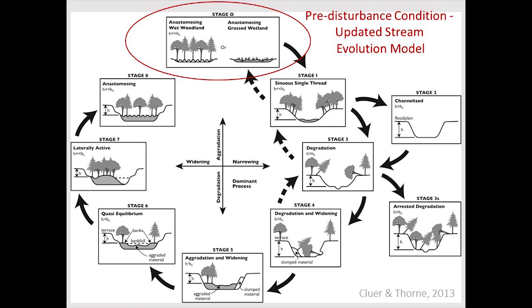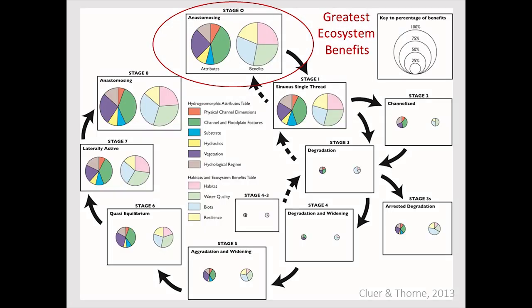The paper also looked at models for biological productivity and habitat diversity across different stages, showing that these more diverse, complex systems are way more productive — which makes sense.